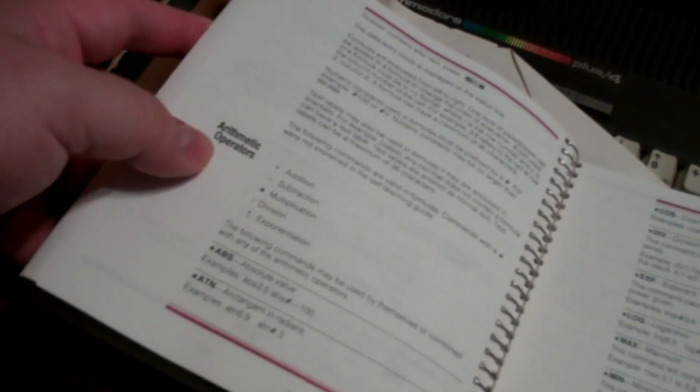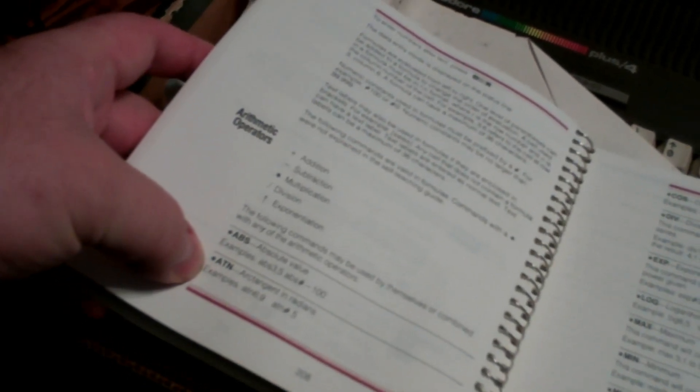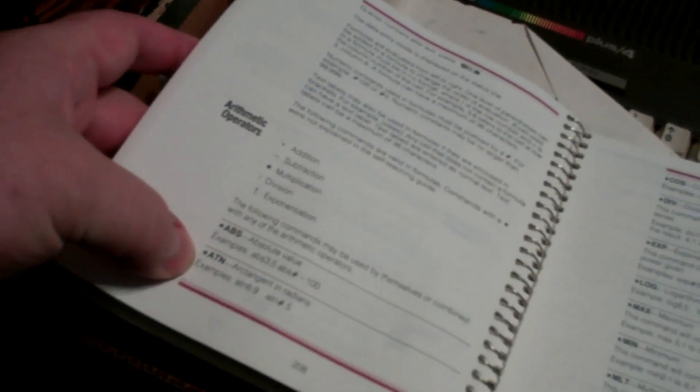It's got different arithmetic operations. Asterisk ABS for absolute value, ATN for arctangent in radians, COS for cosine in radians, division, exponent, logarithm, maximum, minimum, multiply, sine in radians, subtraction. That's what you had to type in at the time — asterisk TAN for tangent in radians. Also greater than, less than, equal to, not equal to, not true.